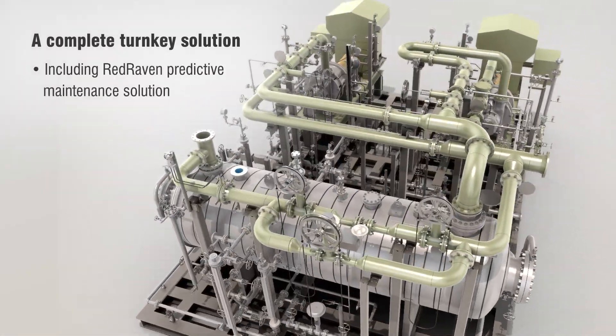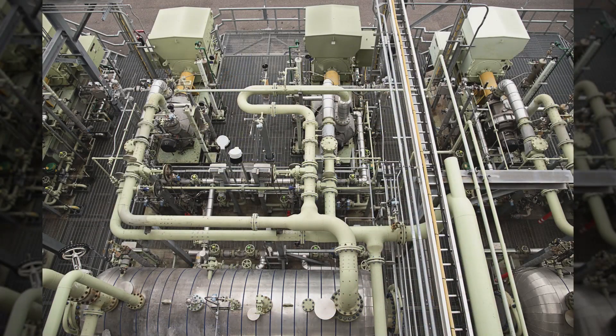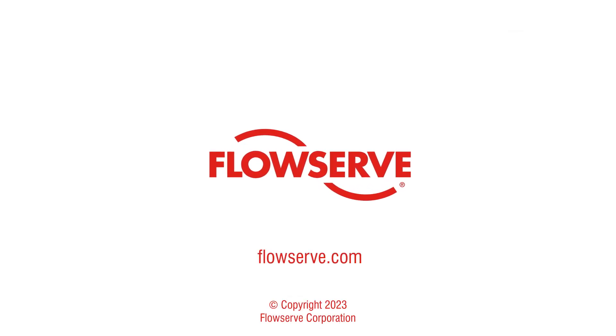FlowServe can provide the entire flare gas recovery system as a complete turnkey solution, enabling you to deal with a single vendor. Contact your FlowServe representative for more information.